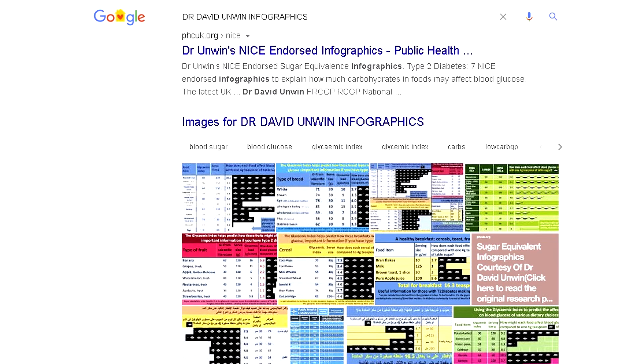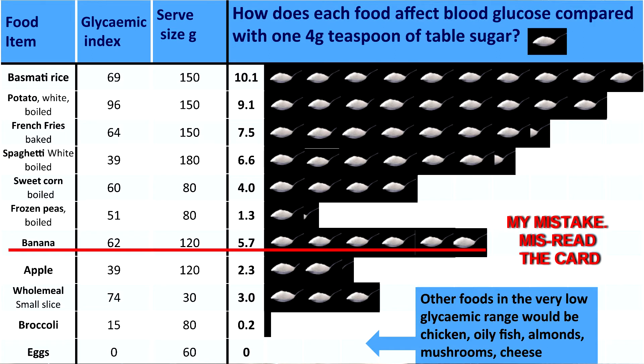The banana has got 4.9 teaspoonfuls of sugar. People say, well, I need bananas for my potassium. Yeah, you need potassium, but in order to get your daily allowance of potassium, you'd have to eat about 15 bananas. So how much sugar would you be putting into your body?